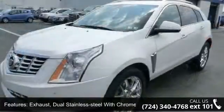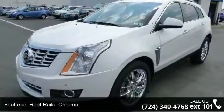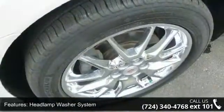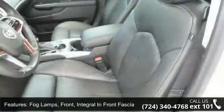Brakes: 4-wheel anti-lock, 4-wheel vented disc. Exhaust: dual stainless steel with chrome tips. Roof rails: chrome. Headlamp washer system. Fog lamps: front, integral in front fascia jet end lamps. Side marker with LED light pipes.